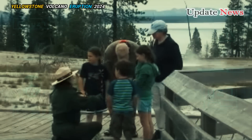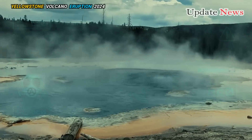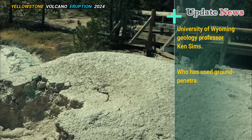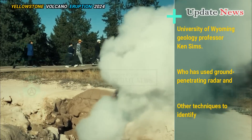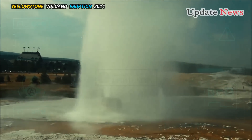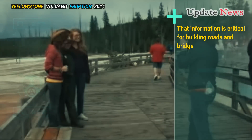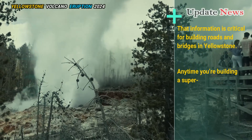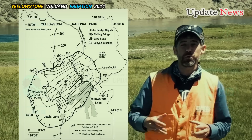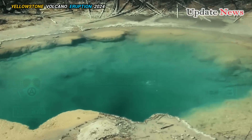Long-term research into the locations of hydrothermal vents and other ground disturbances in Yellowstone is the focus of University of Wyoming geology professor Ken Sims, who has used ground-penetrating radar and other techniques to identify problem areas. That information is critical for building roads and bridges in Yellowstone. While eruptions like the recent one can be predicted, there is no feasible way to prevent them, Poland said.